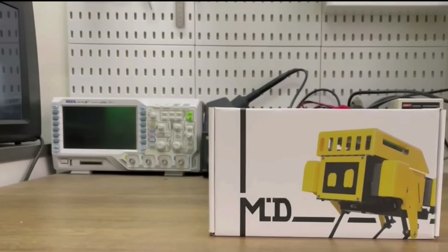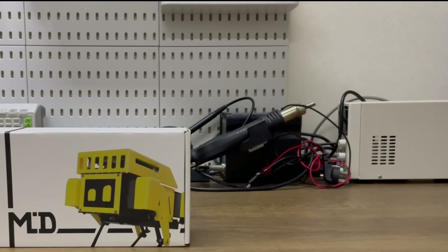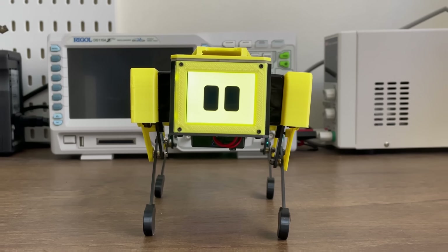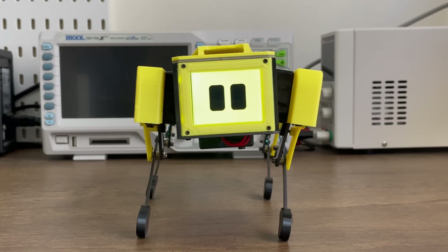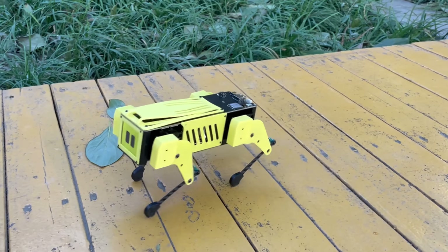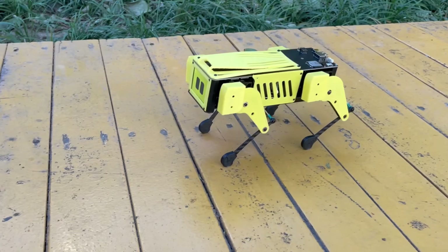We're back now and excited to launch our next robot products. Not only supporting all the previous features, but also rethinking the standard of servo robot dogs with our new custom smart servo system. There are endless possibilities — it's an entirely new experience.